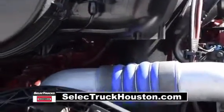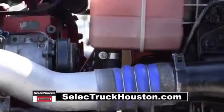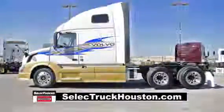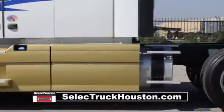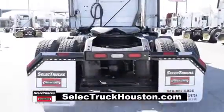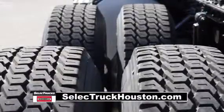The truck has a Cummins ISX 400-horsepower engine and a 10-speed manual transmission. It has a 3.42 gear ratio, a 217-inch wheelbase, 12,500-pound front axle, 40,000-pound rear axles, air ride suspension, 170-gallon fuel capacity, and 10 aluminum rims with 24.5-inch rubber.